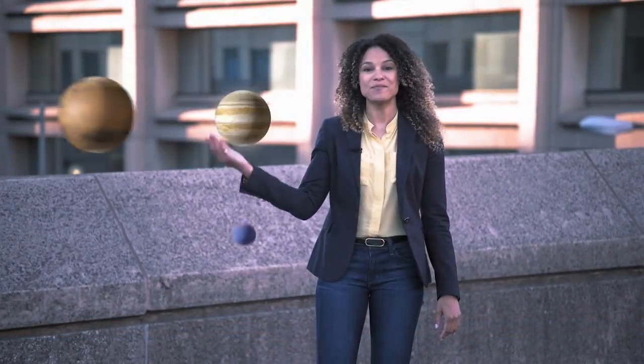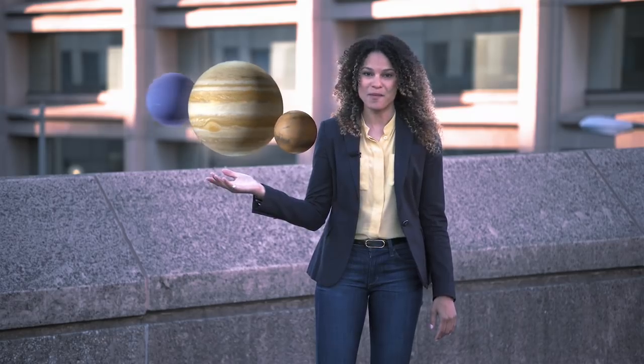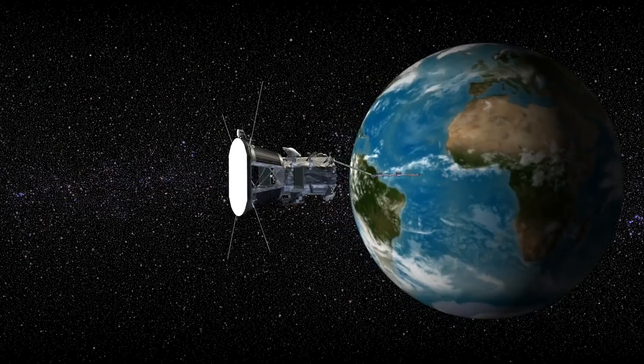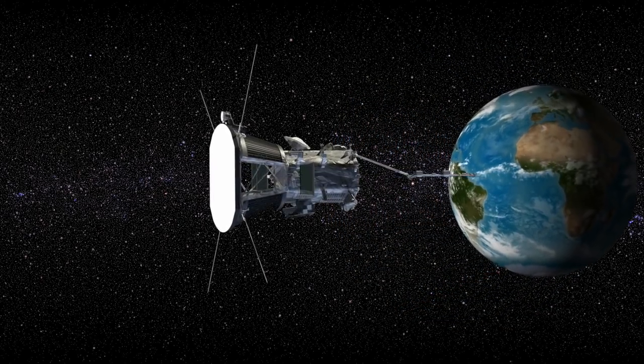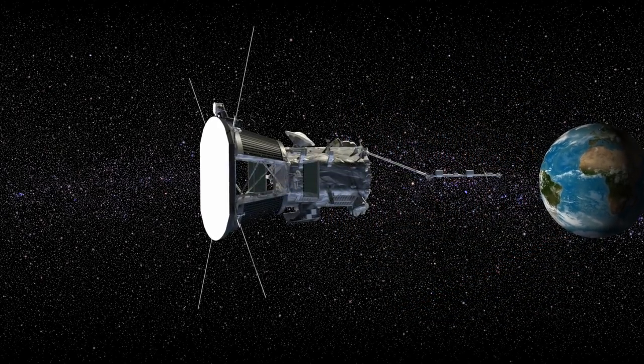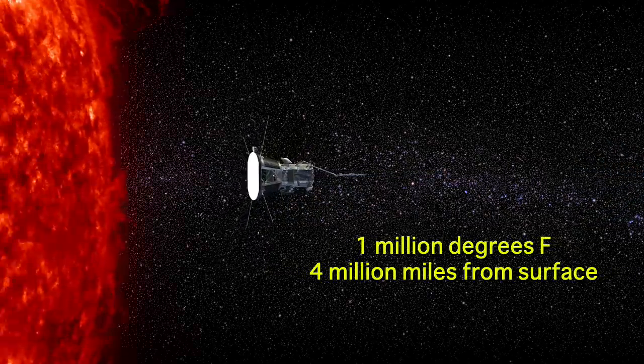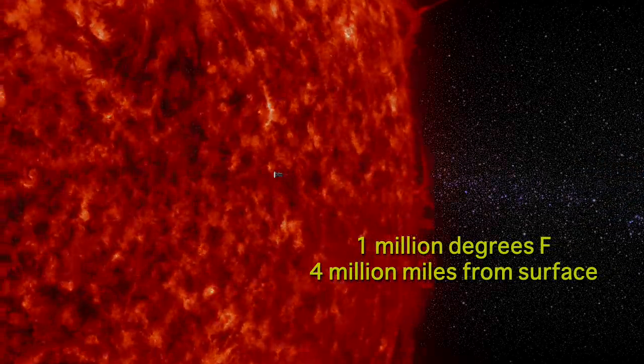Over the years, NASA has sent probes all over the solar system, but never to the sun. Check this out. This is Parker Solar Probe, and it's going to be humanity's first mission assigned to touch the sun. It will fly to within four million miles of the sun's surface, confronting brutal radiation and temperatures that can reach one million degrees Fahrenheit. Parker Solar Probe has been prepped to fly right through that unforgiving atmosphere.